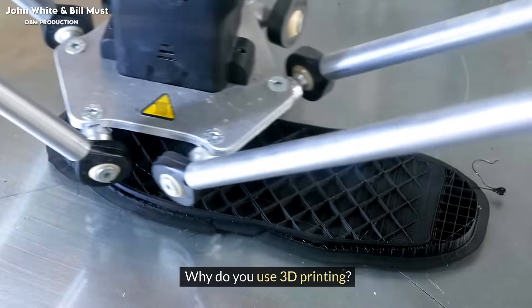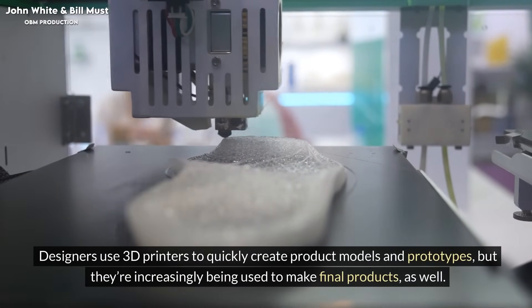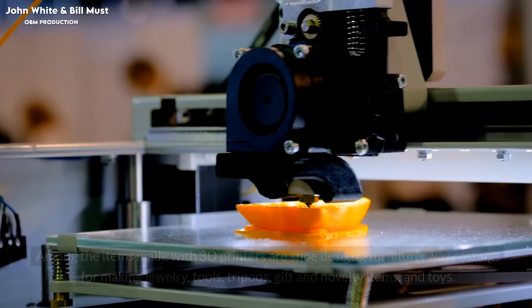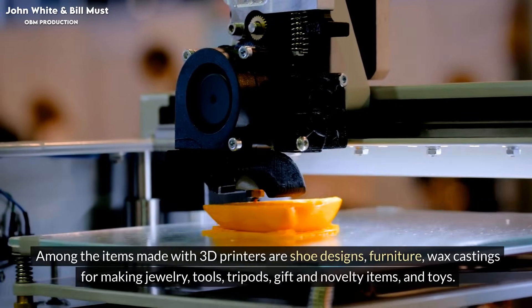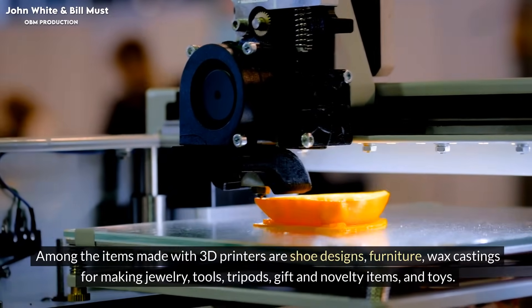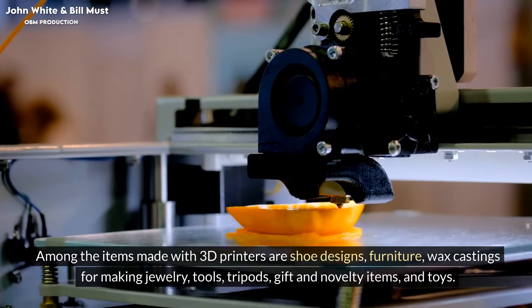Why do you use 3D printing? Designers use 3D printers to quickly create product models and prototypes, but they're increasingly being used to make final products as well. Among the items made with 3D printers are shoe designs, furniture, wax castings for making jewelry, tools, tripods, gift and novelty items, and toys.